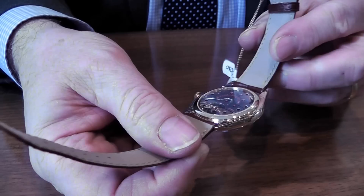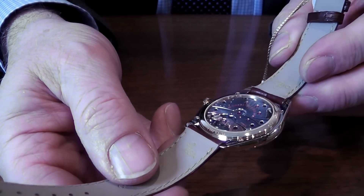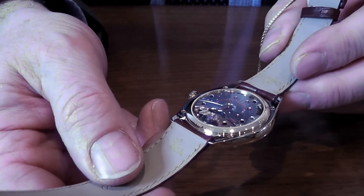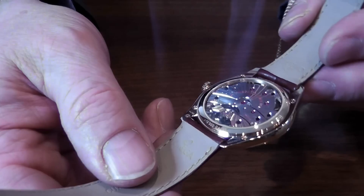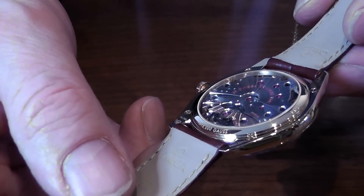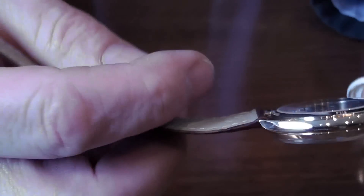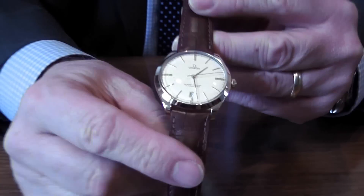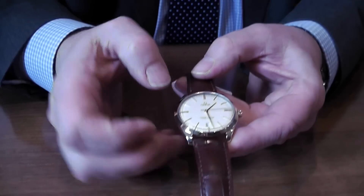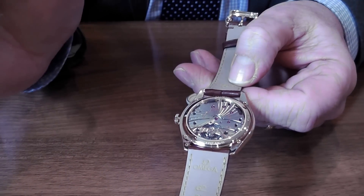When you turn it over, have a look at that. It's a manual wind coaxial movement — it's a new movement, the calibre 8511. 60 hour power reserve. It's part of their new Master Collection, which they're starting to use across a lot of their watches. Every single part of this movement is totally anti-magnetic.